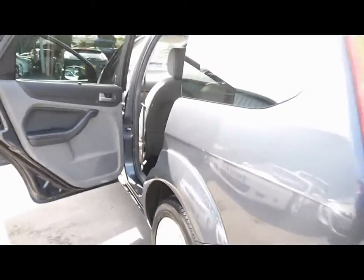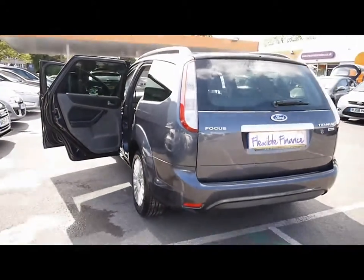Then in the back of the vehicle, matching rear bench, three individual rear seat belts, plenty of leg room. So if you'd like any more information on this car please feel free to give us a call.